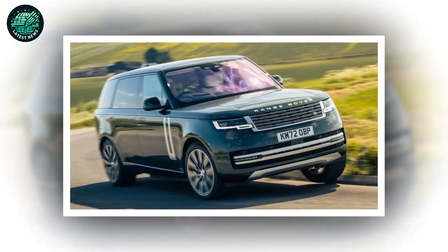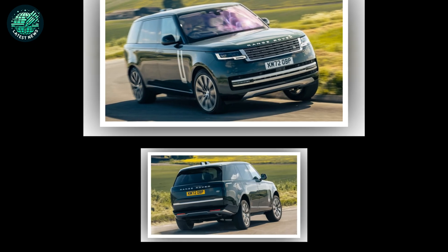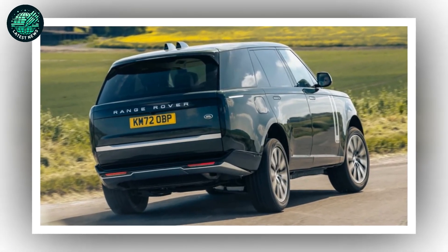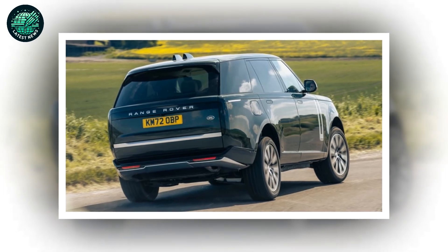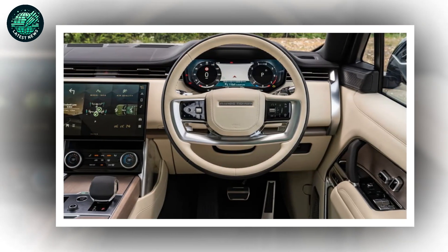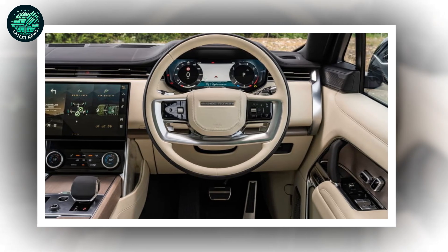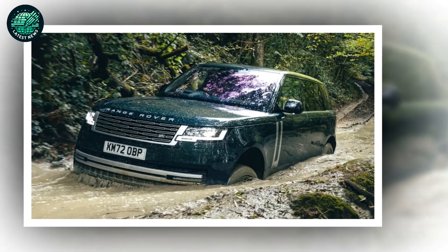The Range Rover is one of those vanishingly rare cars that defies the industry's traditional product cycle. The last model arrived in 2012 and even in these unpredictable times it was still hitting the spot with its high-end client base a decade later. But then you see the new one — only the fifth generation in 51 years — and you realize that there are some things even the Range Rover can't outrun forever.